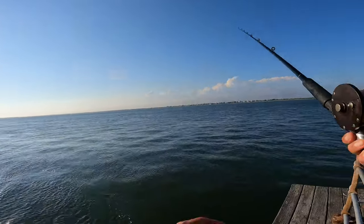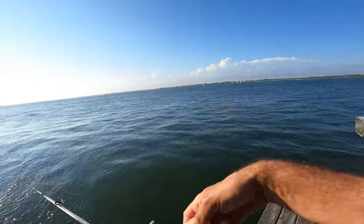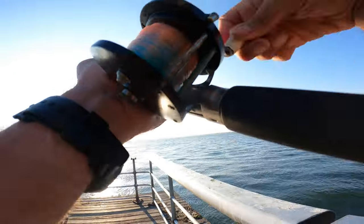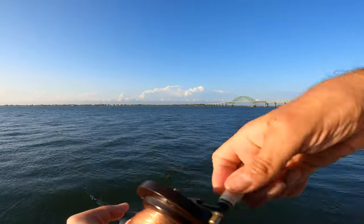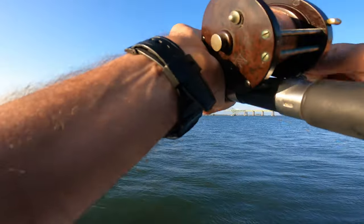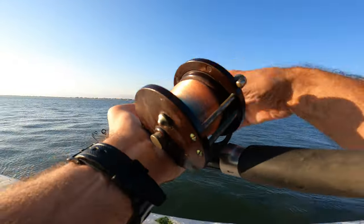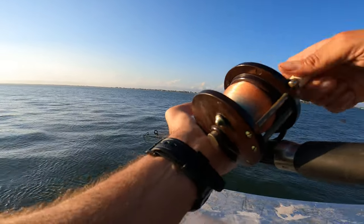A lot of puffers out, a lot of blowfish. Fishing a little further out — just kind of picked up some action, a little bit.